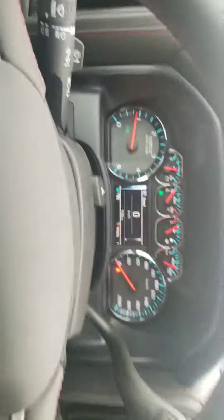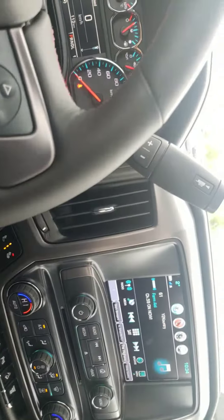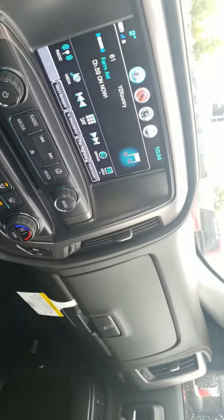Nice, nice door handles — you can see a little bit of carbon fiber inlays in the door handles. Everything is leather stitched. Red accents to accompany the all-terrain package.